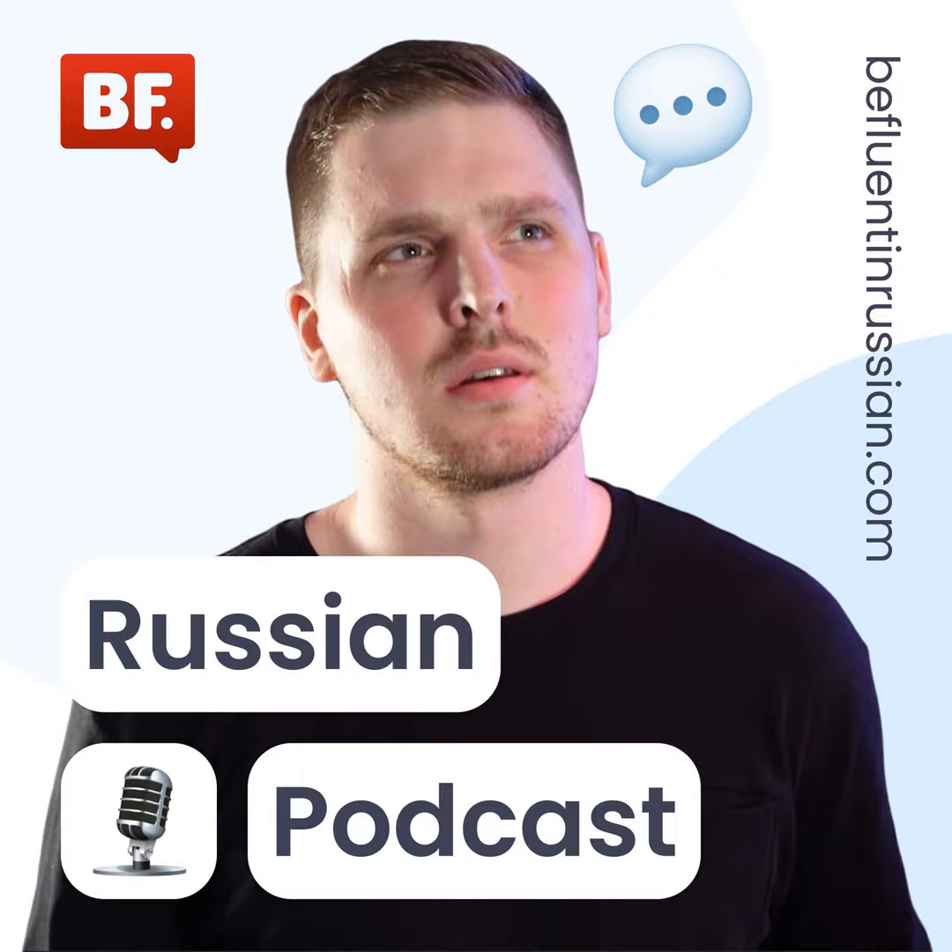Привет, друзья, and welcome back to Be Fluent in Russian podcast. Today, you will train your listening and maybe learn some more words that you don't know already. I'll be first — I'll look around my room and find a few objects, maybe seven objects, and give you some time to translate that and see if you can understand what I'm talking about.